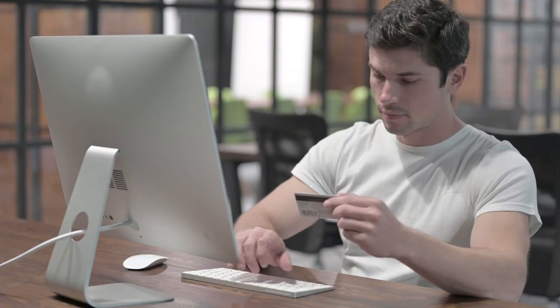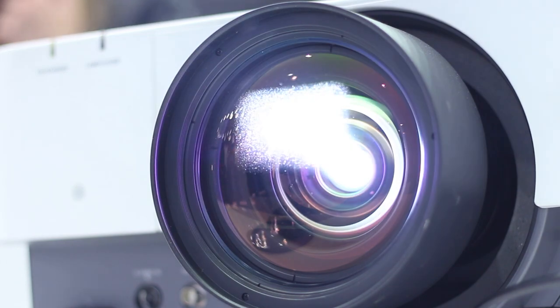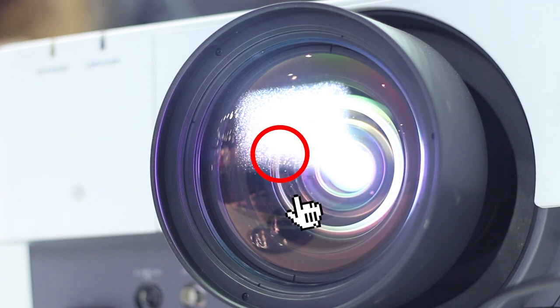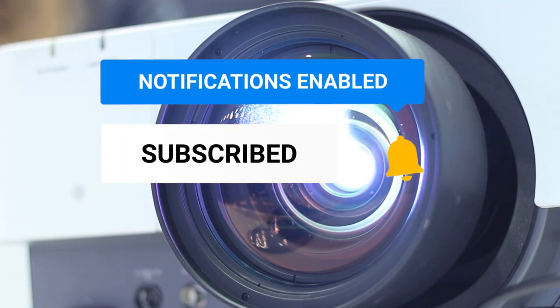If this video helped you with your decision-making and you want to watch more of these guides, please click the like and subscribe buttons below to help us grow our channel. If you want us to make another video just like this, comment down below your video ideas and we'll look into it. Thank you and see you at the next one!